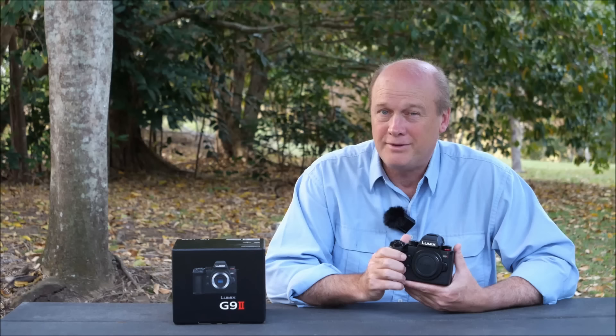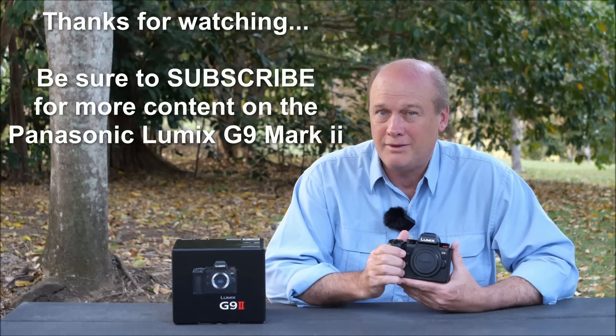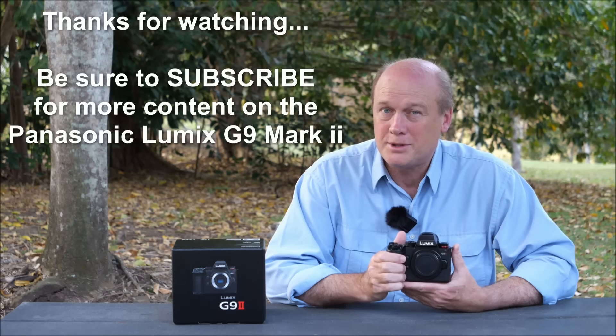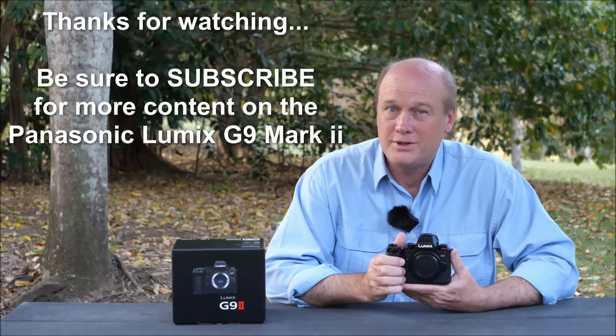That's my initial look at the Panasonic Lumix G9 Mark II. I really want to thank Panasonic Australia for giving me the opportunity to get my hands on this before release. For people who've been holding on to their G9s for years waiting for a successor, I hope you're as excited as I am. Over the next week or so before release I plan to give this camera a thorough workout and produce a few more videos looking at these functions in more detail. Be sure to subscribe — I'm Andrew Goodall, this is Nature's Image Photography, thanks for watching.